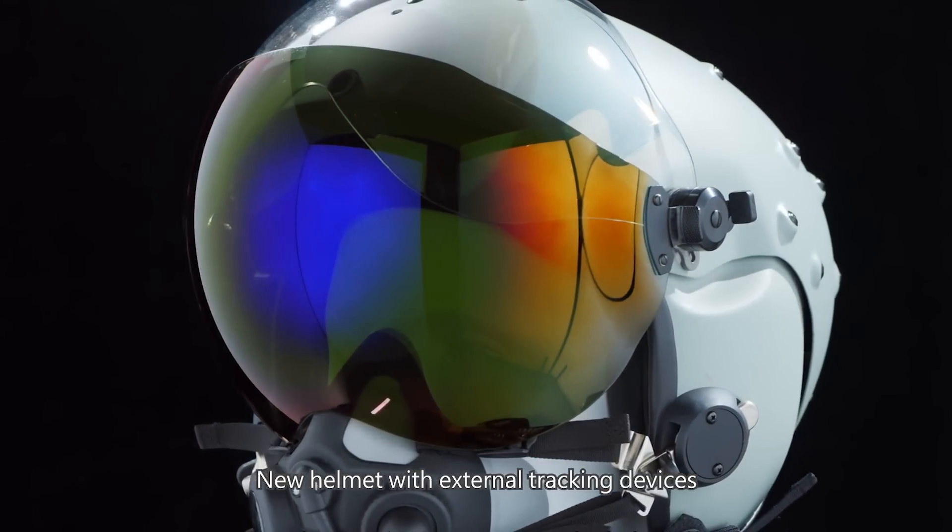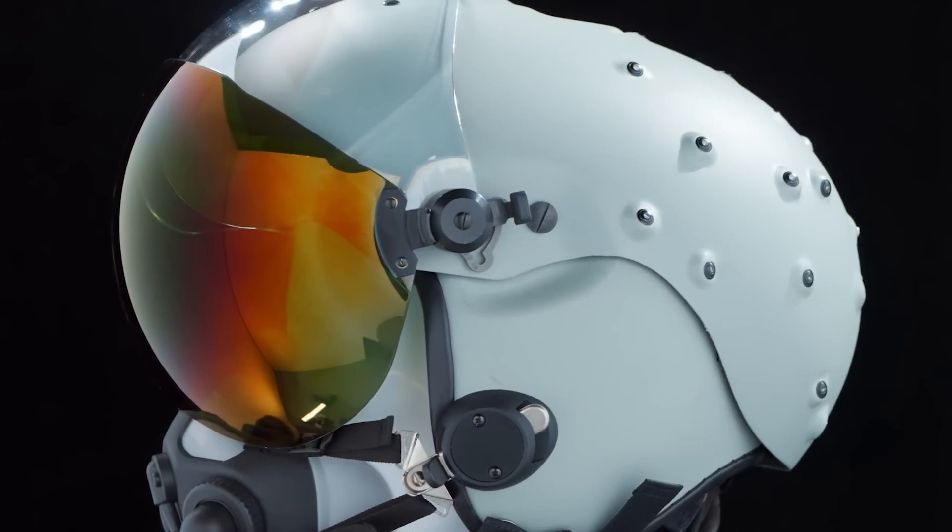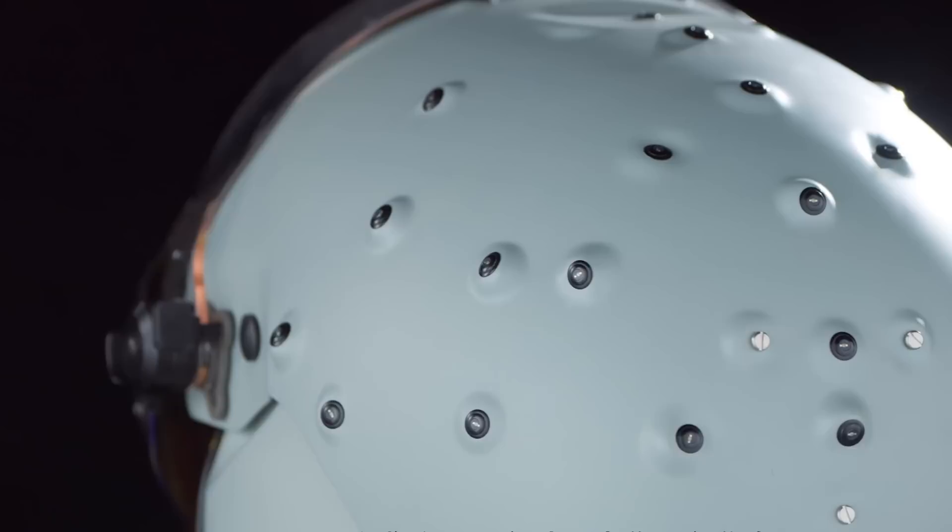At the same time, the helmet can use the pilot's head orientation to direct the fighter's fire control, weapons, radar, and other sensor systems to the direction the pilot needs to detect most.